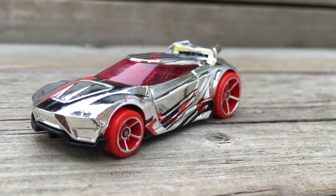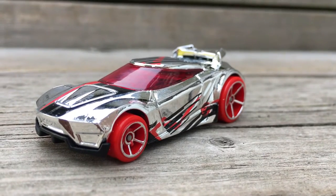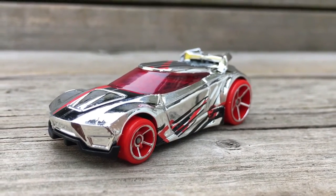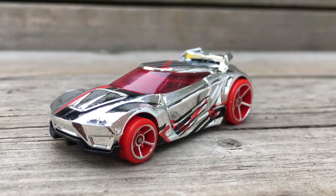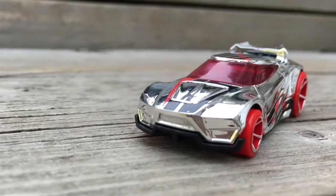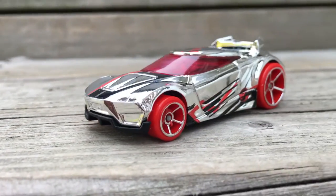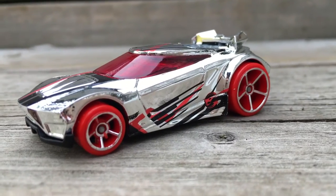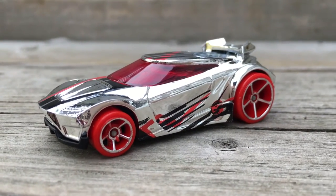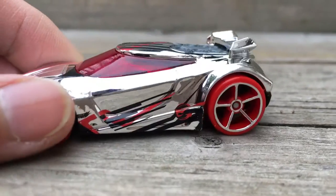Hey, what's up guys. I got the Chai Chain car, this car 1:64 scale made by Hot Wheels, pretty good color. I saw the car and I picked it right away because of the different color.